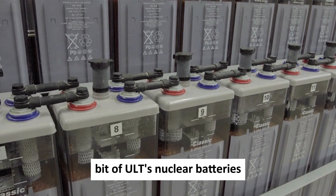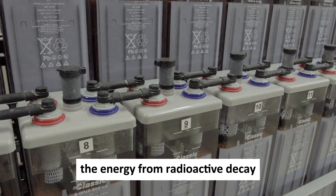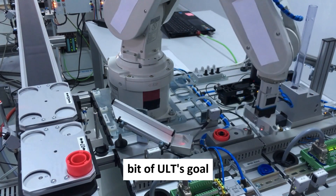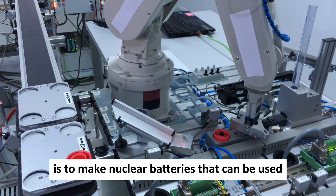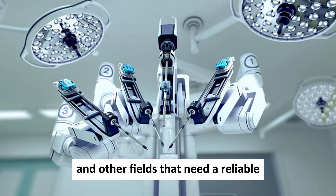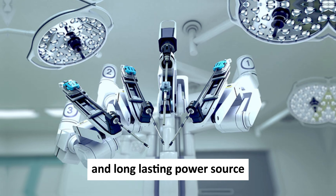Betavolt's nuclear batteries use these components to convert the energy from radioactive decay into electricity. Betavolt's goal is to make nuclear batteries that can be used for space applications, defense, medical devices, and other fields that need a reliable and long-lasting power source.